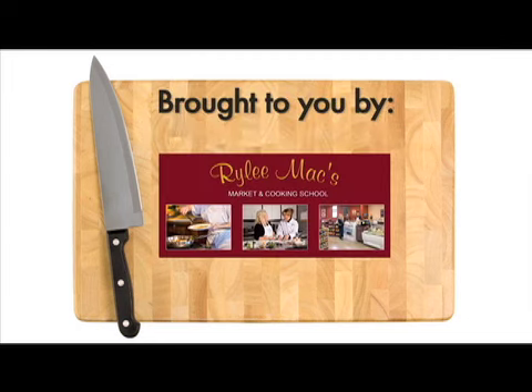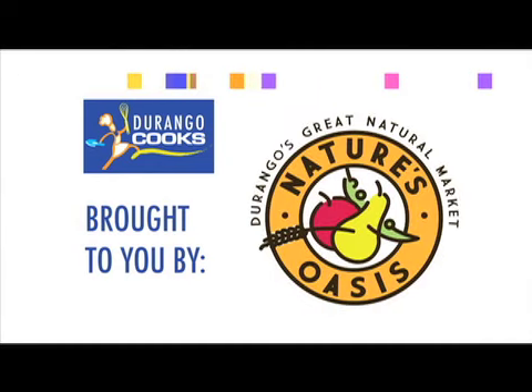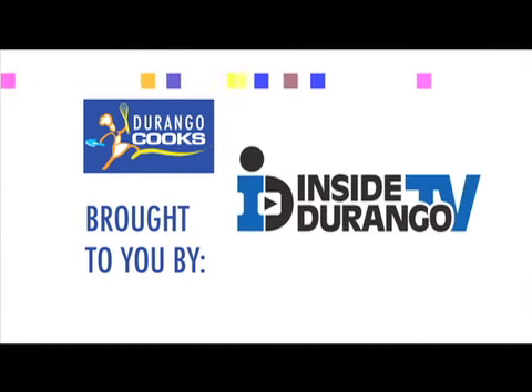Kitchen Quiz is brought to you by Riley Max Market and Cooking School. Welcome back to Durango Cooks, brought to you by Durango Coffee Company, Nature's Oasis, and Inside Durango TV.